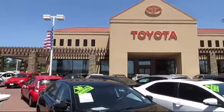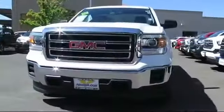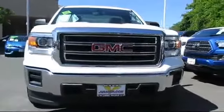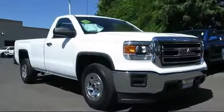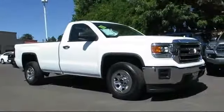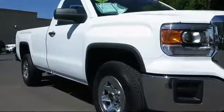Welcome to Jimmy Vassar Toyota, family owned since 1998. Here's a look at one of our great vehicles that comes equipped with air conditioning, traction control, side airbags, anti-lock braking, tilt steering wheel, cloth seating, and has less than 15,000 miles on the odometer.